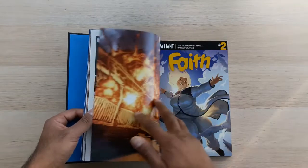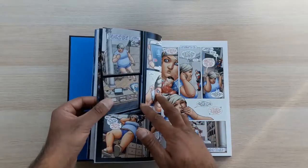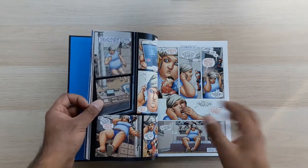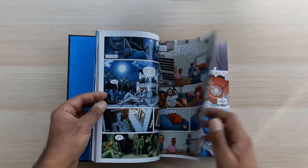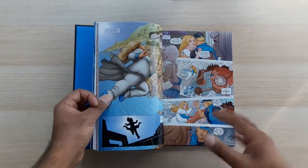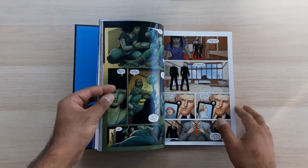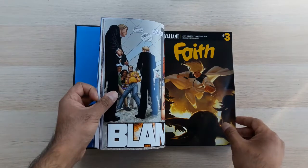I was worried this was going to be a token type of thing. It's worth addressing something from one of my very first videos — when discussing Divinity, I mentioned that none of the reviews had mentioned he was a Black protagonist, which I thought was unusual. By contrast, the fact that Faith is a plus-size superhero has been mentioned absolutely everywhere. No one talks about this character without talking about that aspect of her identity, so I went into it with some degree of skepticism, worried she'd be more of a political token than an actual character.